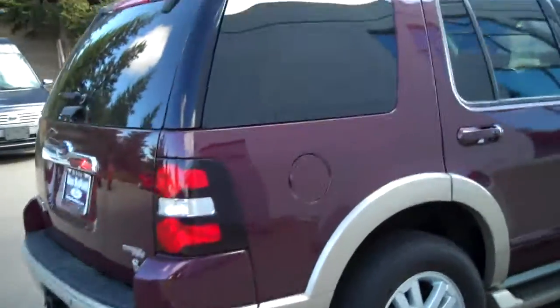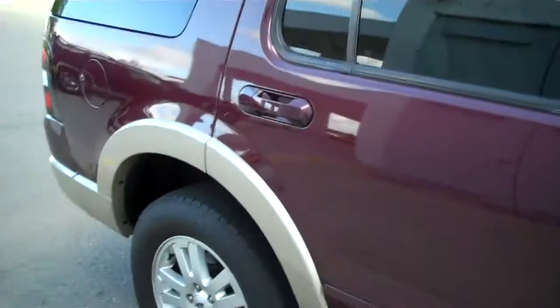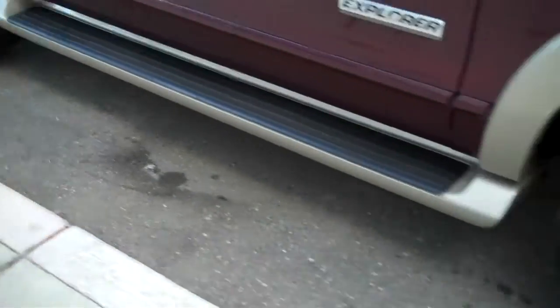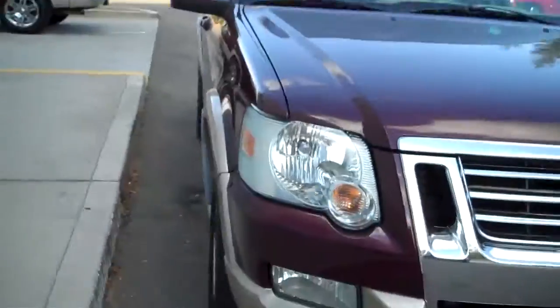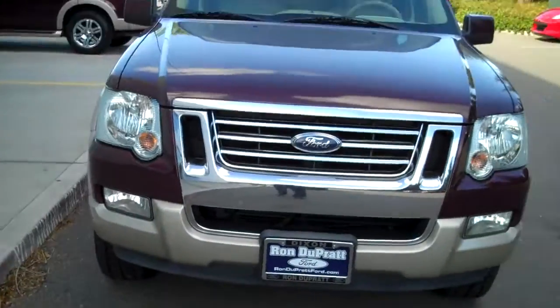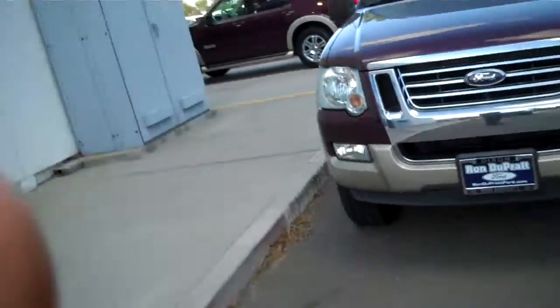What I like about this one is the privacy glass going all the way around, which is the tint. Again, the integrated side step bars. Wheels are all in great condition. Very good Explorer, very well taken care of for an '06. Very, very clean.